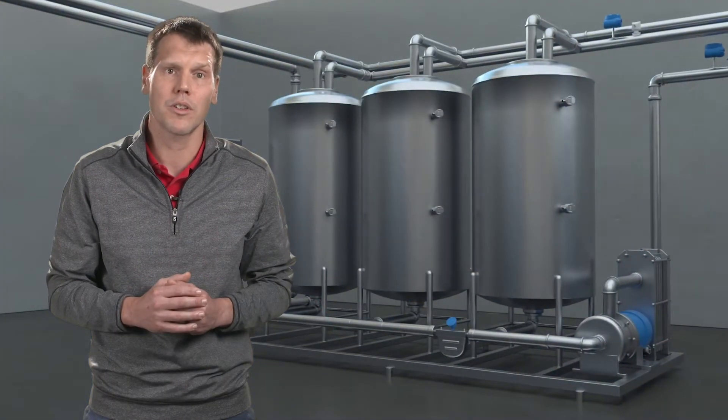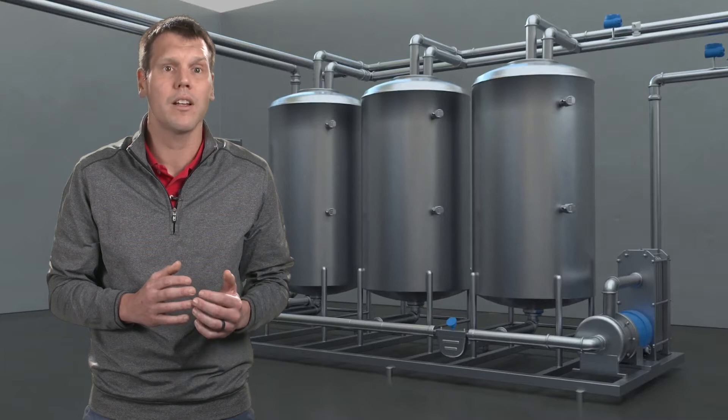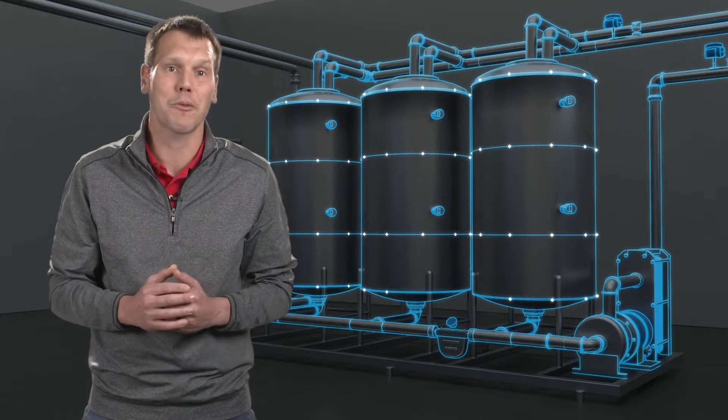Emerson's advanced clean-in-place solutions reduce total cleaning time, increase throughput and variety by measuring the process more precisely, enhancing visibility, and automating reporting.